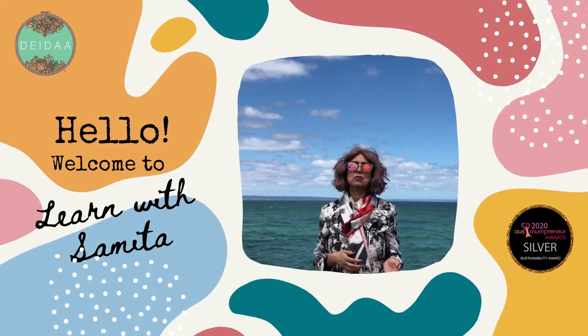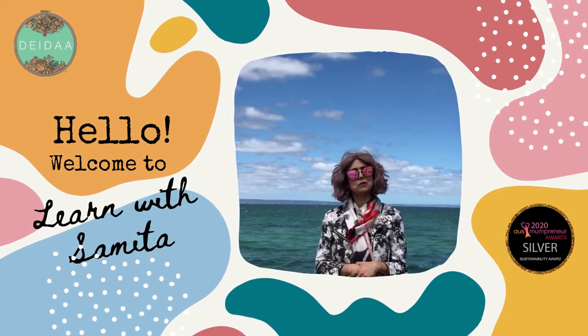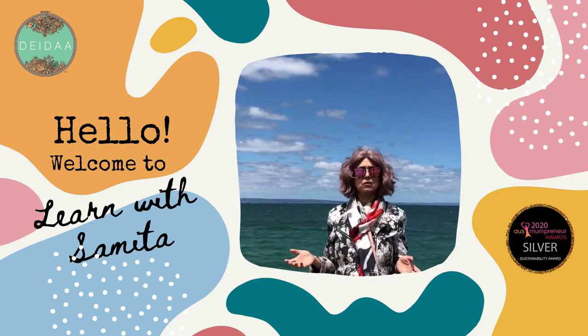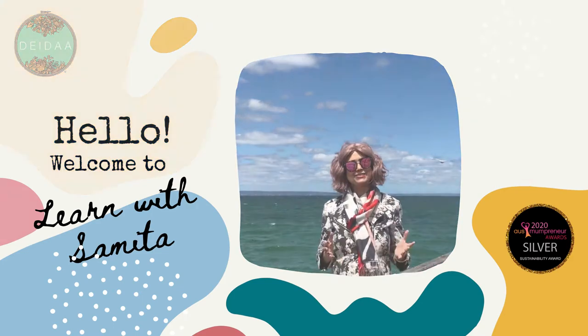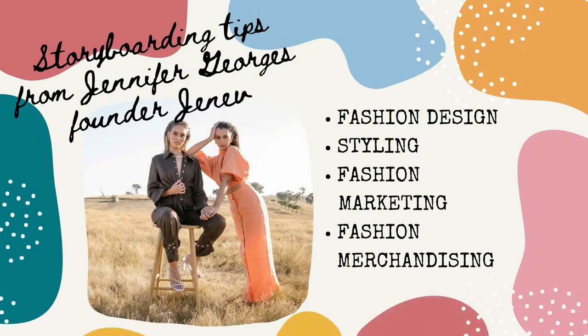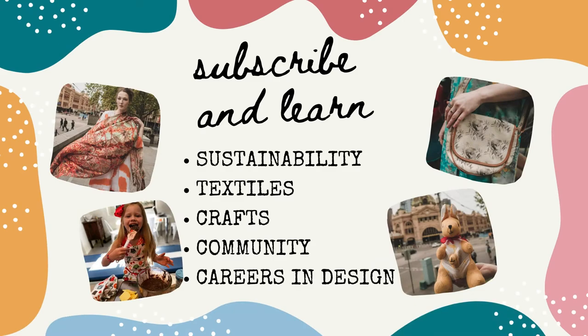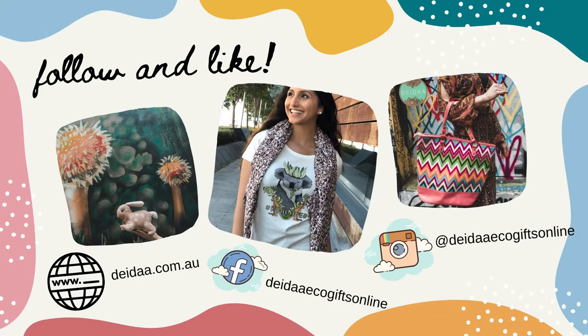I am Samita, I'm an eco entrepreneur, a fashion designer, and academic. I live and work out of Melbourne, Australia. With my e-commerce store DDA Eco Gifts Online, I have followers and clients all over the world. Welcome to another edition of DDA's weekly roundup and sneak peek.